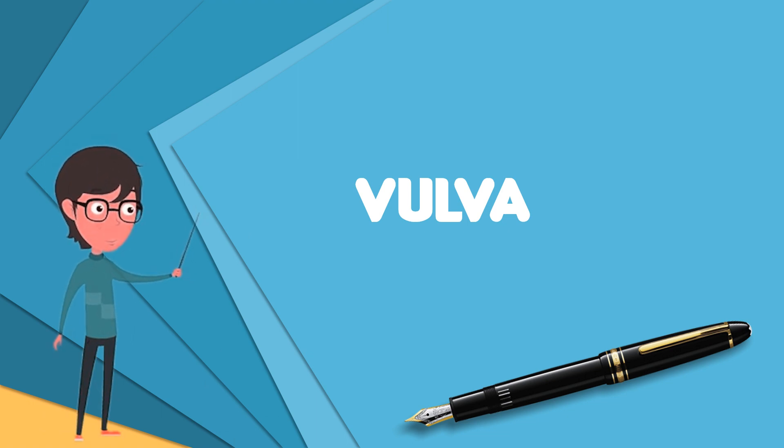Following the development of the vulva, changes take place at birth, childhood, puberty, menopause, and postmenopause.